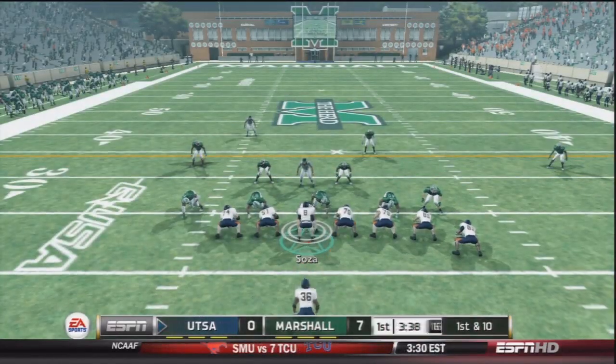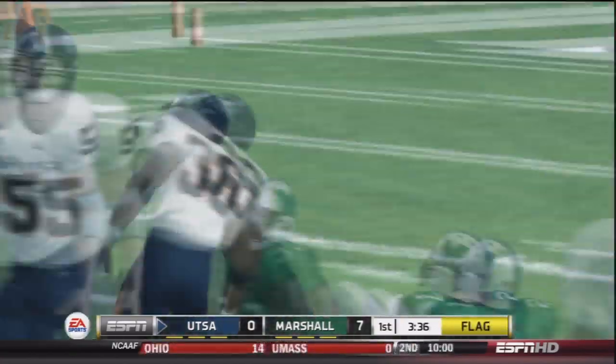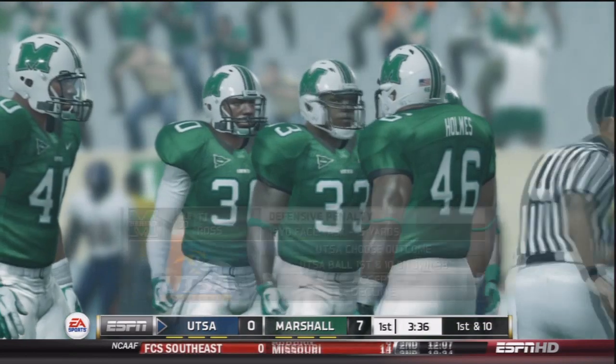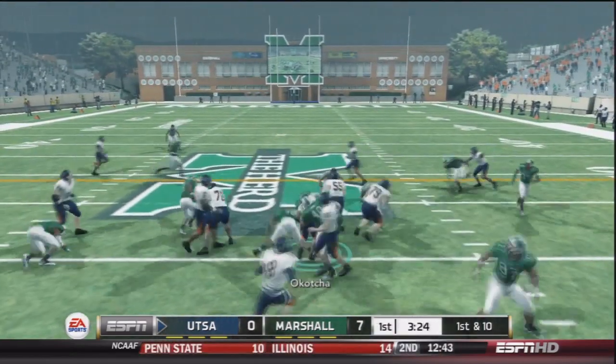By the way, this is our first conference game. I moved UTSA into Conference USA because it's just a more competitive conference — I didn't want to play FCS teams, and they're going to Conference USA next year in real life anyway. Our next possession starts off with a 15-yard face mask penalty. We'll take it.